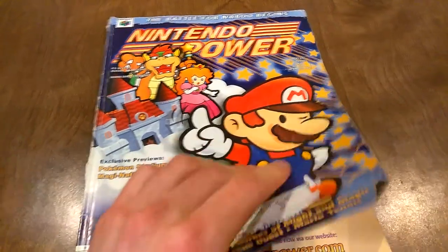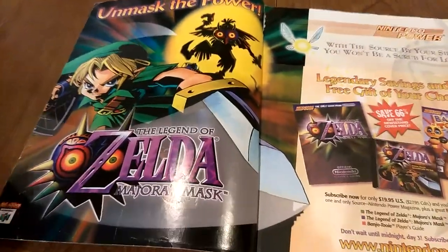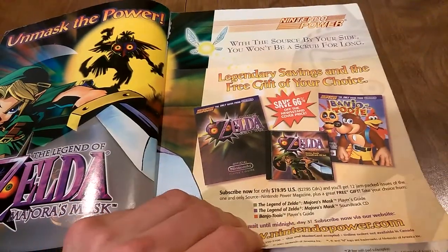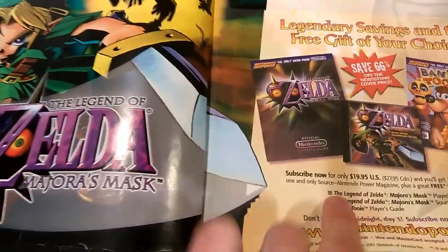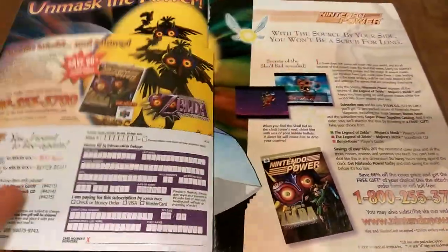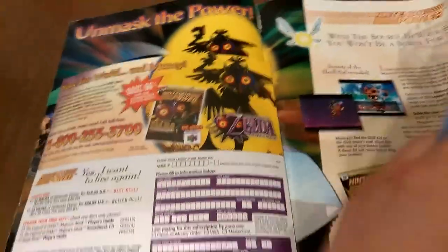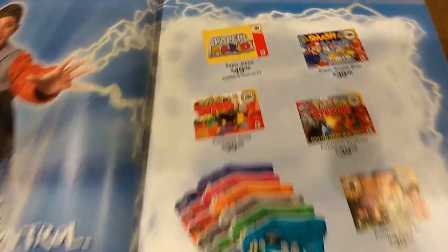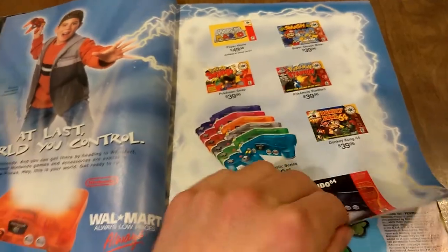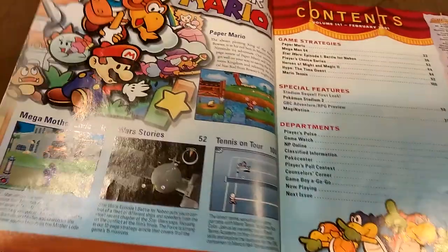We got Paper Mario on the front — it was just about to be released; I believe it came out that month. Some of the advertisements are really cool. This is an ad to subscribe to Nintendo Power with some bonus gifts, and the art extends to the send-away card and also to the second page, which I like. Majora's Mask was still fairly new at that time. Paper Mario was only $50 when it came out, because I believe a lot of Nintendo 64 games before that were more than that when they were first released.